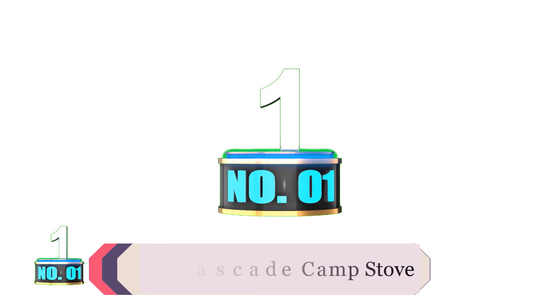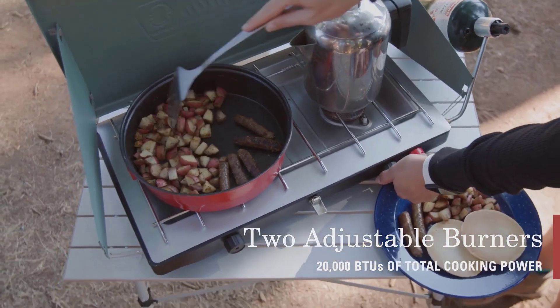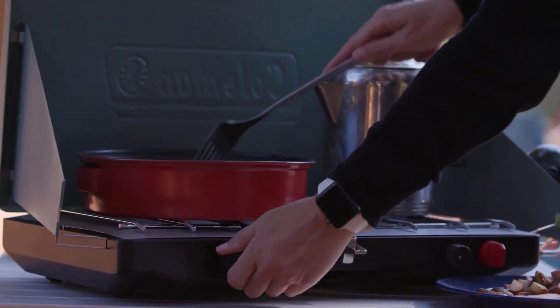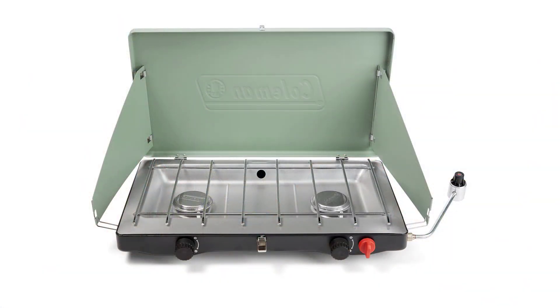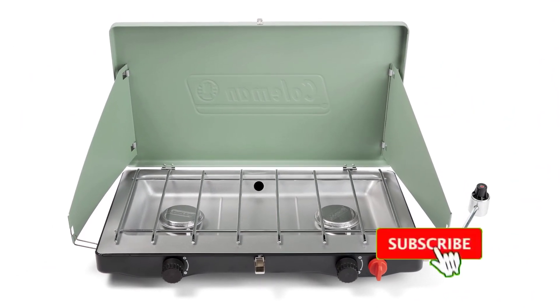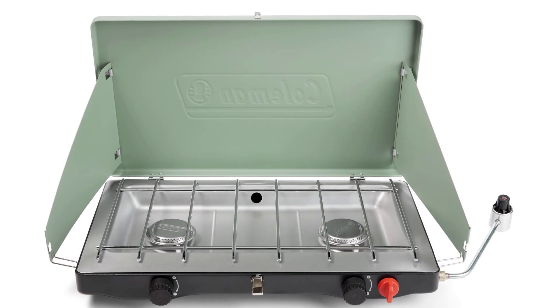Number 1: Coleman Cascade Classic Camp Stove. The simplest option on the list is also one of our favorites. As a tried-and-true model that meets the basic demands of car camping, it's been a go-to choice for our staff over the years. The Coleman Cascade Classic Camp Stove might not have all the fancy features of the others on the list, but it's hands down the most bang for your buck out of all camp stoves on the market.